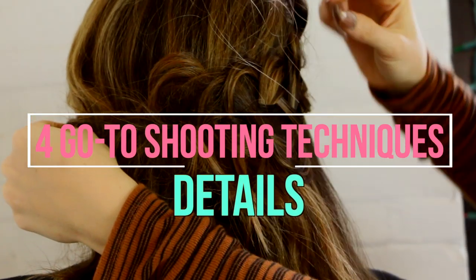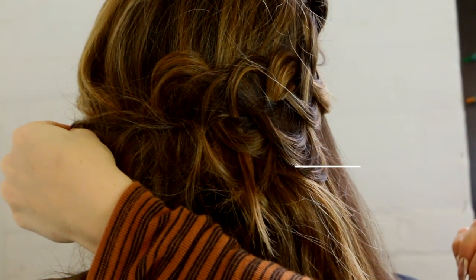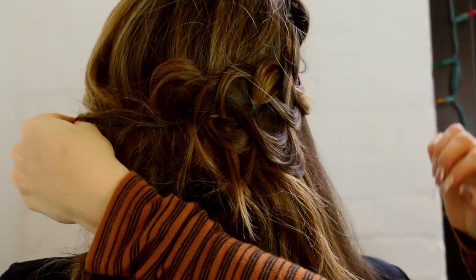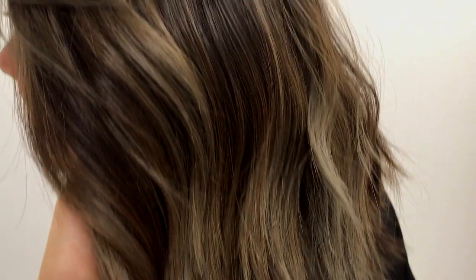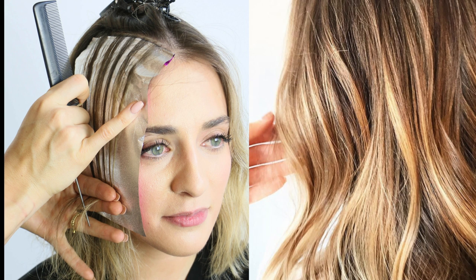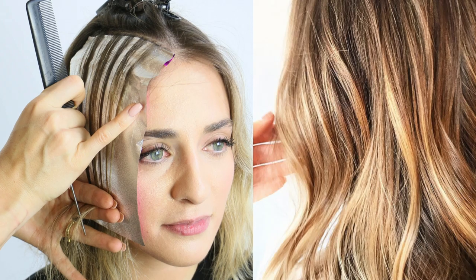Four go-to shooting techniques. When you are shooting your client's hair, don't be afraid to get up close and personal. Dive into all the gorgeous details and tones that you have just created. You can also leave a little white area to create more lightness and interest to the photo by adding your hand or a hair tool.